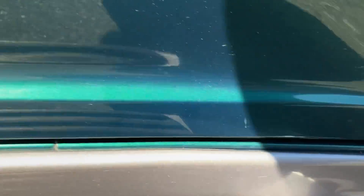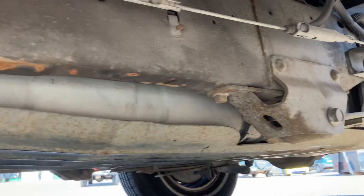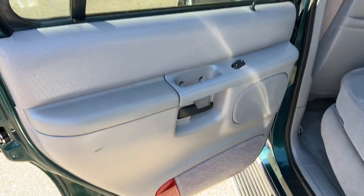This door panel is in nice shape — this rocker, rather. The underside is super clean. Look at the floor. It's a pretty nice example of an Explorer of this generation. They do not make them like this anymore.